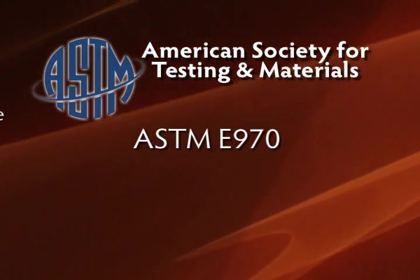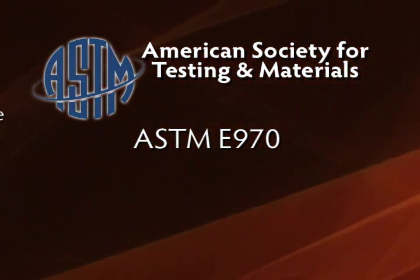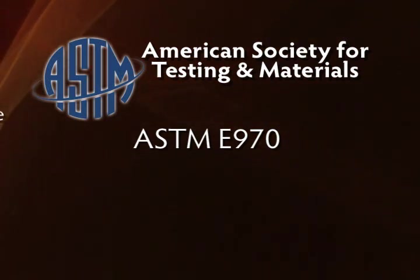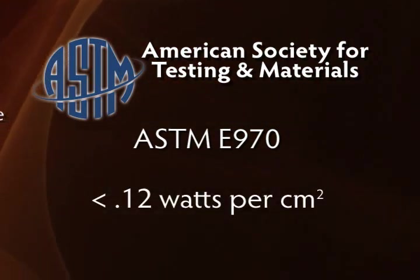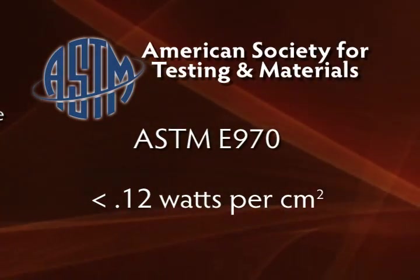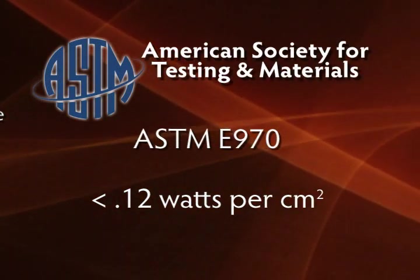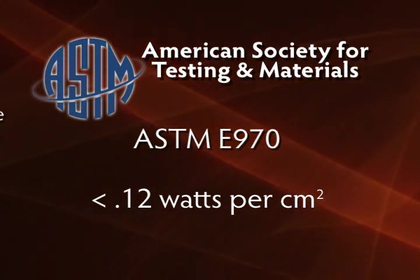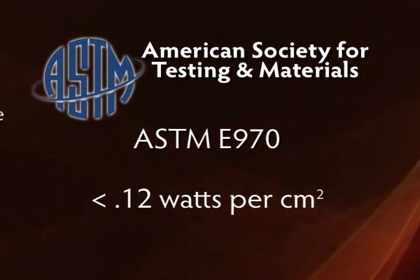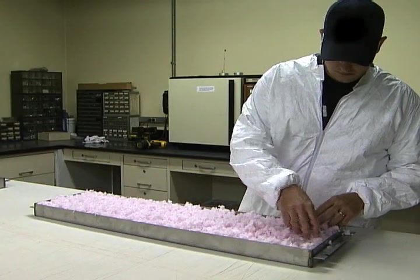ASTM E970 spells out what they deem an acceptable standard for how insulation should respond in the presence of fire. Basically, a passing grade of less than 0.12 watts per centimeter squared is determined through a flame spread test. That's difficult for most of us to understand, so let's look at an example of the process used to determine the risk for fire.